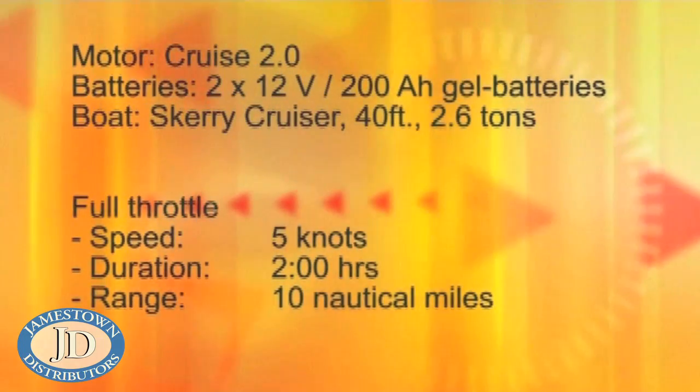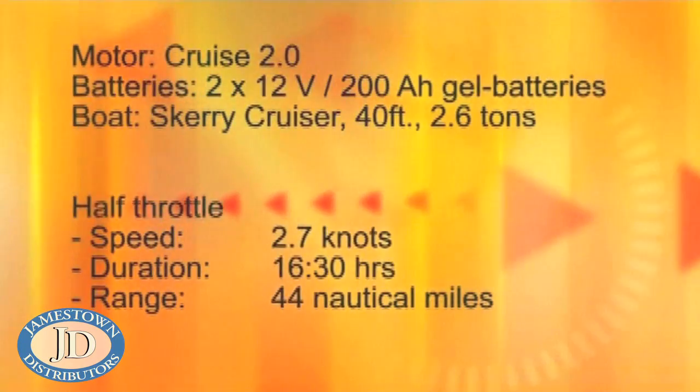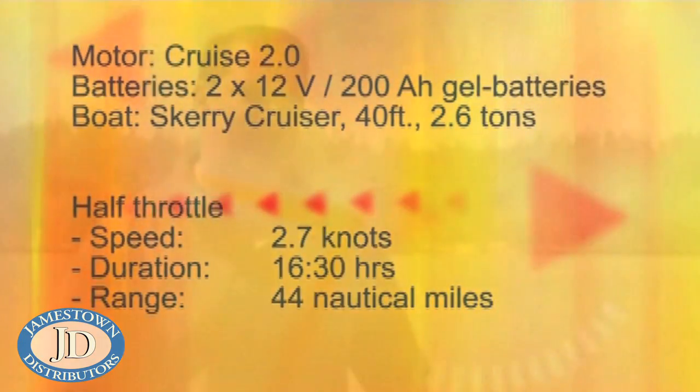At full throttle: 5 knots, 2 hours, and 10 nautical miles. At half throttle: 2.7 knots, 16 and a half hours, and 44 nautical miles. The Cruise 4.0 is about 2 knots faster.